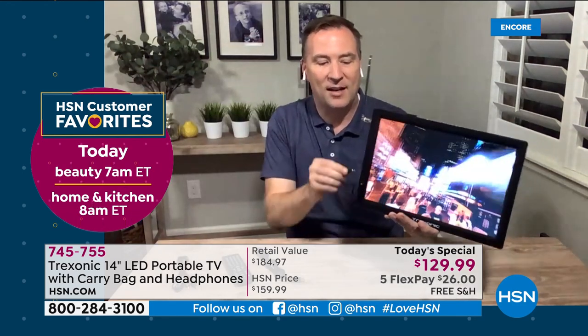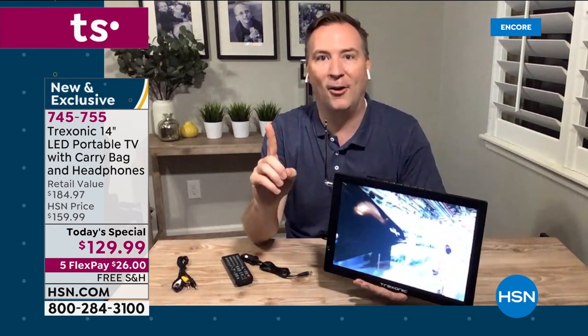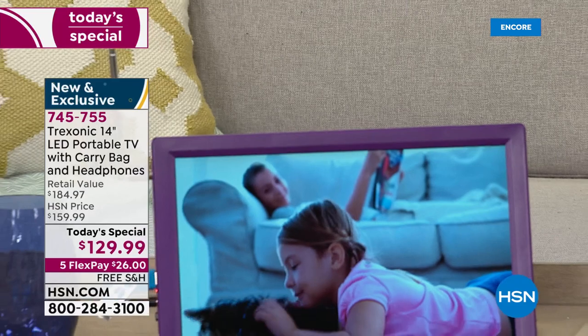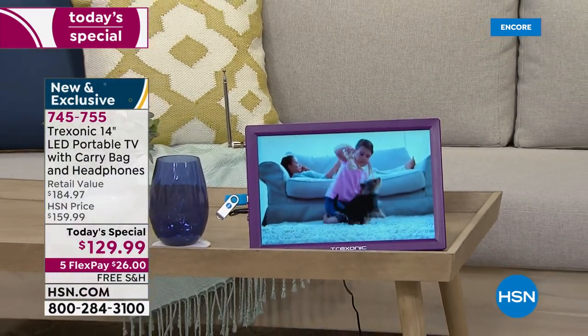Treksonic is the number one selling portable TV brand here at HSN with amazing customer service — there's a phone number, email, and website so you're not alone. When you get it home, all you need to do is charge up the battery, plug in the antenna, and it finds all those free channels in your area for your own personal TV wherever you want to go.